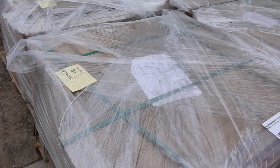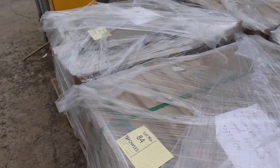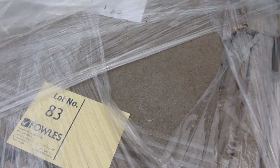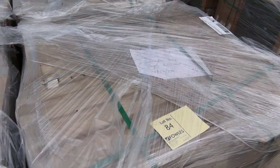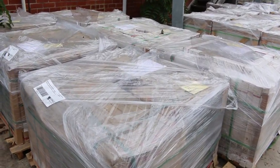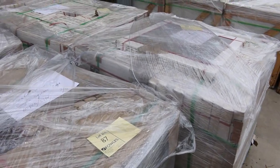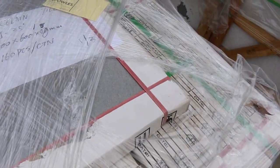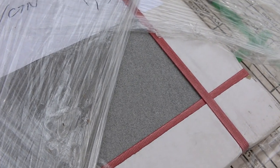Lots 83 through to 86 here, we've got 4 pallets of 600 by 600 Murray Bullnose porcelain pavers there. Then 87 through to 89, the darker colour there, 3 pallets of those, again 600 by 620mm. Some nice porcelain tiles there in a grey type colour.